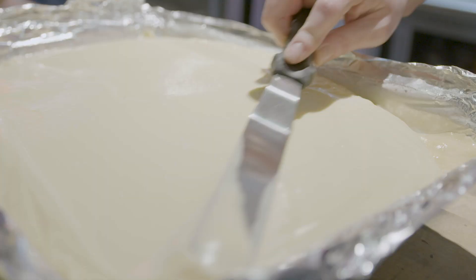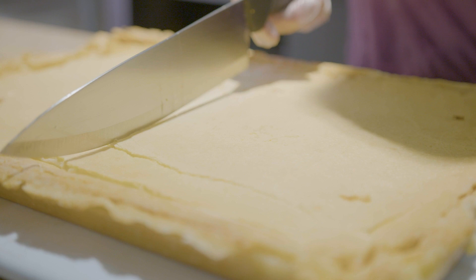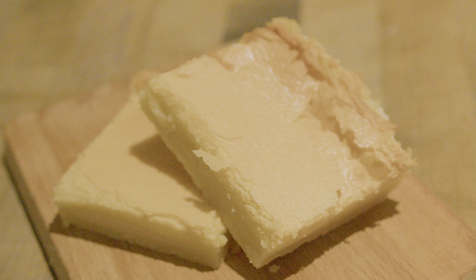When folks come by the bakery and they haven't had it in a number of years and I'm able to serve them a piece for just a couple of bucks that brings back nostalgia from childhood — there's really no greater high than that. That's it for everyone.